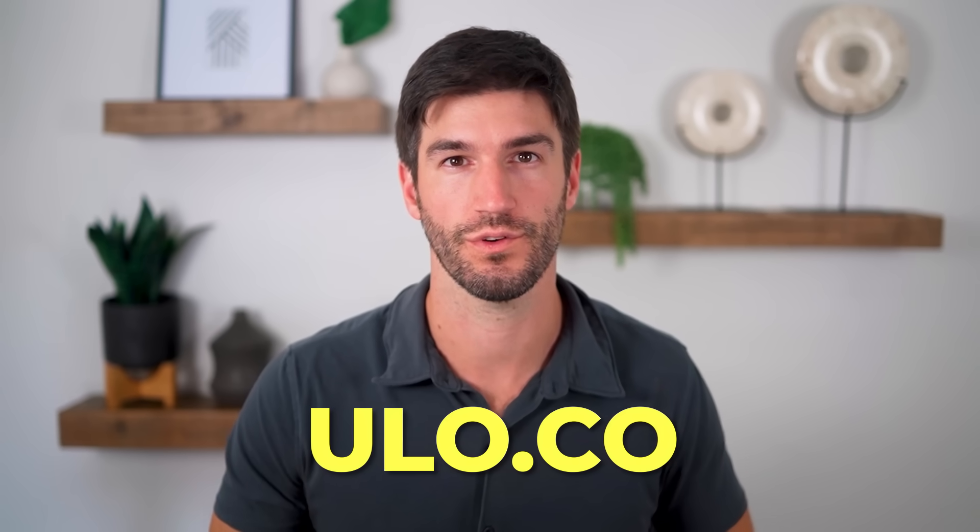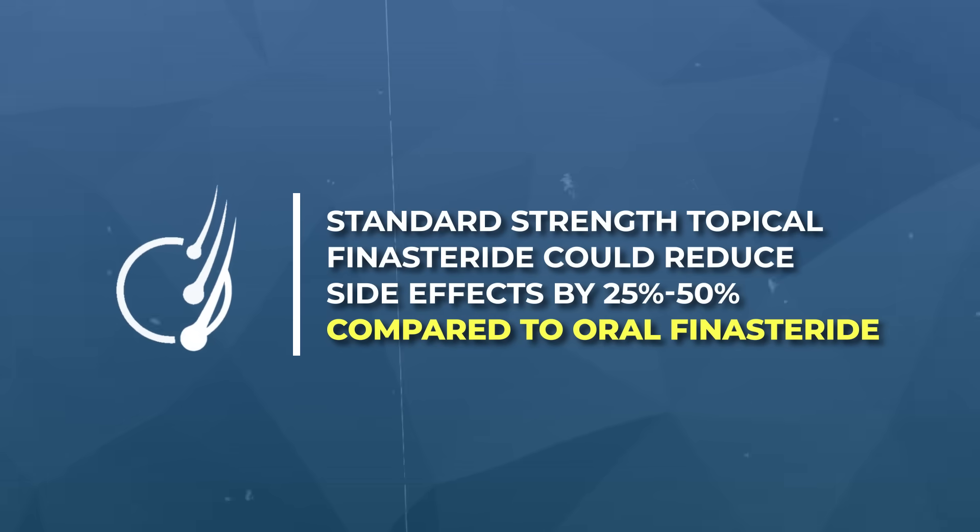Keep in mind that oral finasteride carries a relatively low risk of side effects overall. If I were to guess, standard-strength topical finasteride perhaps cuts down that side effect risk by maybe 25 to 50% relative to the oral dose, while low-dose topical finasteride could cut it down a further 50 to 75%. With more robust clinical studies, we'll hopefully know the answers at some point.